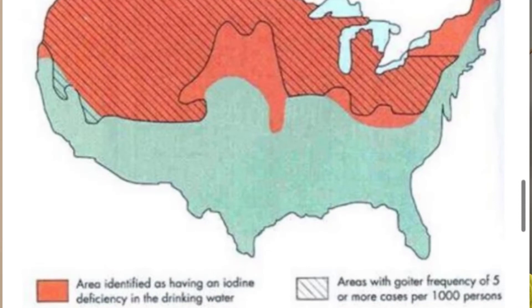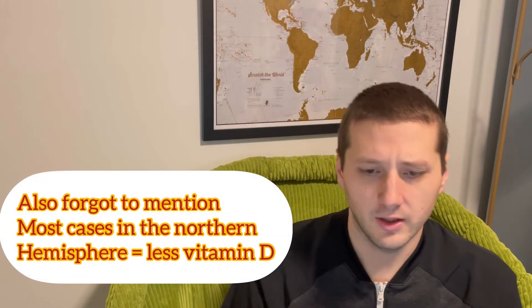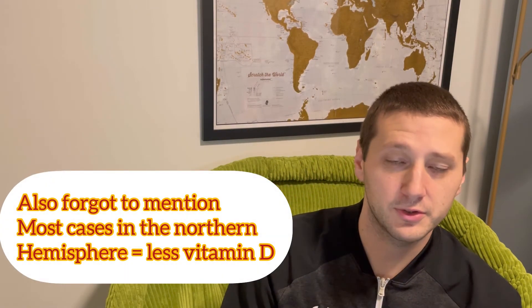Swiss iodine intake may be 2x that of the US because they fortify all their salt — not just table salt, but all salt sold. On this US map, the diagonal lines mark areas where goiter frequency is five or more cases per 1,000 people, and the red areas show known iodine deficiency in drinking water. They correlate — where there's less iodine, there are more goiter cases.